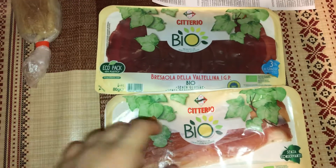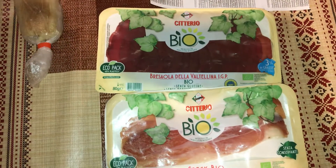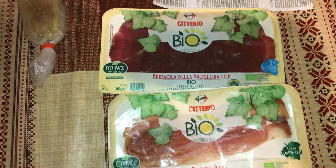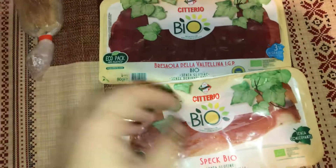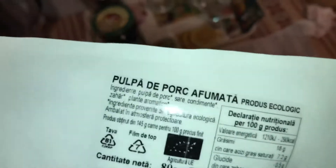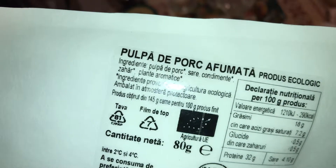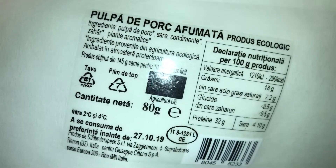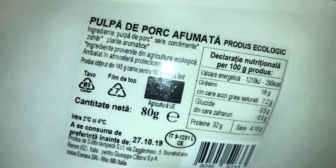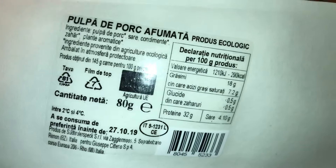They say that maybe it's bio because the land hasn't been polluted, but the meat that is processed may have preservatives or other chemicals in it. This label is in Romanian and basically says it's pork, salt, some sugar, and aromatic plants, and these ingredients are from an ecological environment.